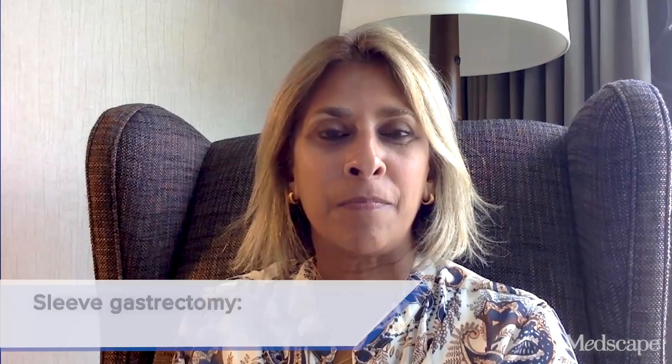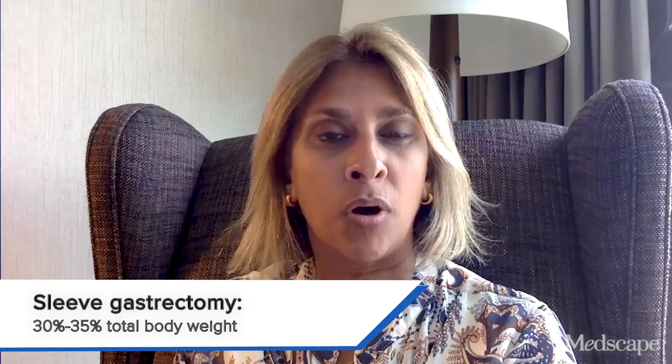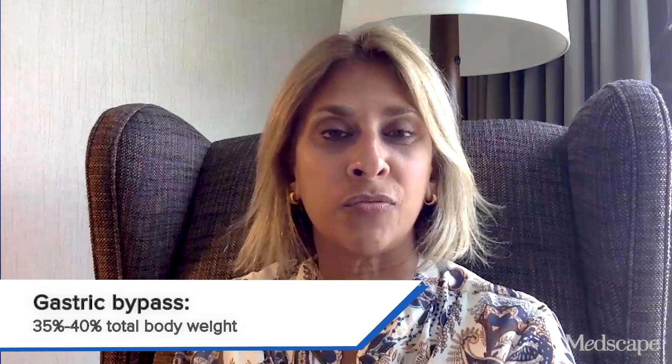So I want to ask you first, what are some of the more common metabolic bariatric surgeries performed today? The two most common currently in the U.S. are the sleeve gastrectomy and the Roux-en-Y gastric bypass. In the sleeve gastrectomy, we remove a portion of the stomach, whereas in the gastric bypass, we make the stomach small and reroute the intestines without actually removing any stomach. With the sleeve gastrectomy, we expect patients to lose about 30% to 35% of total body weight, and with the bypass it can be slightly more — maybe 35% to 40%.